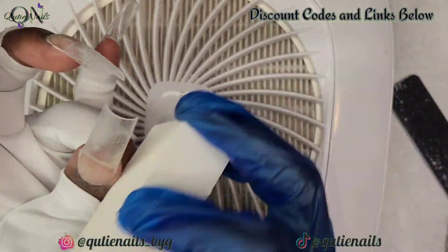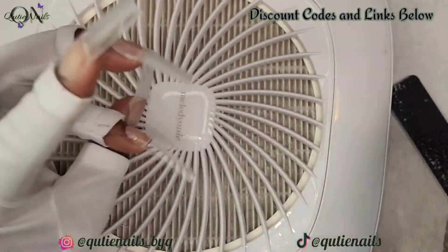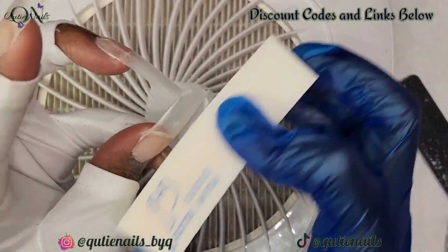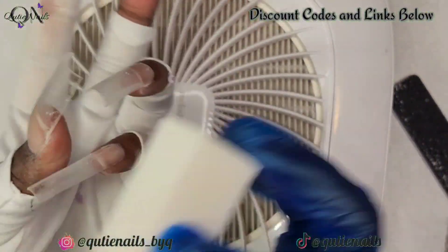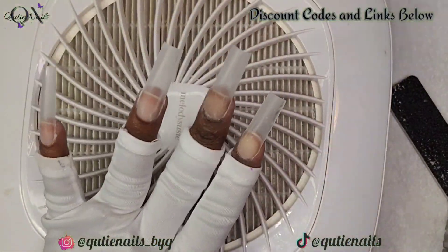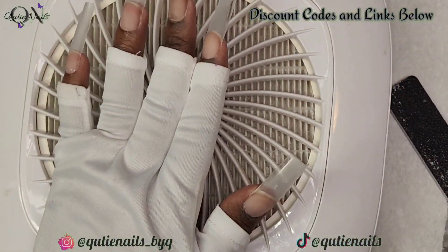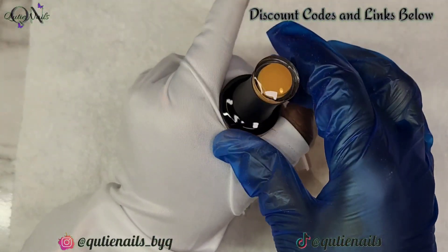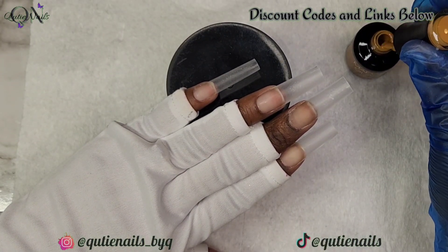Cuties, I have a discount code with Madame Glam — it is in the description box along with many other discount codes you're welcome to use. Be sure to use the Bitly link attached, and when checking out, click the 'pay as you go' option so your discount code is automatically applied. Keep in mind that if you try to apply your discount code to already-discounted items, it will not work because those items are already heavily discounted.